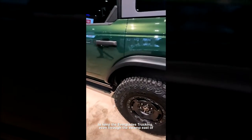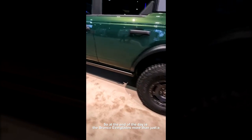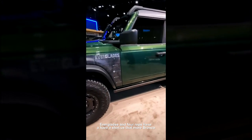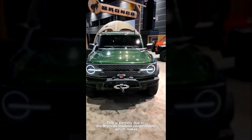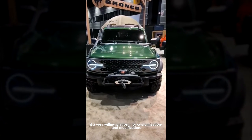So at the end of the day, is the Bronco Everglades more than just a Bronco with a winch on it? The answer is yes — there's a lot going on underneath the skin. Ford reps have also assured us that more Bronco models are coming, partially due to the Bronco's modular construction, which makes it a very willing platform for customization and modification.